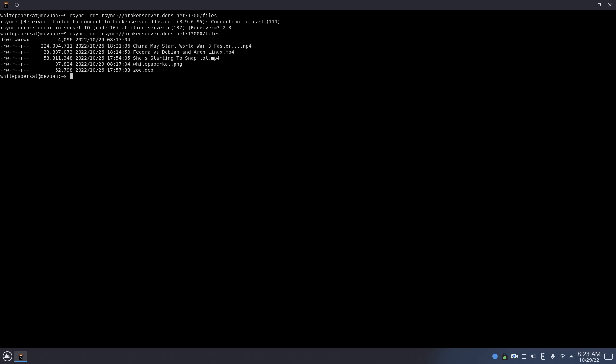The downside to that is none of this is encrypted. You will send files to it that are unencrypted. But you can still grab stuff from the rsync server.